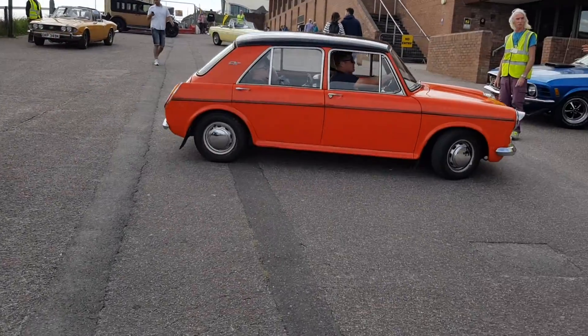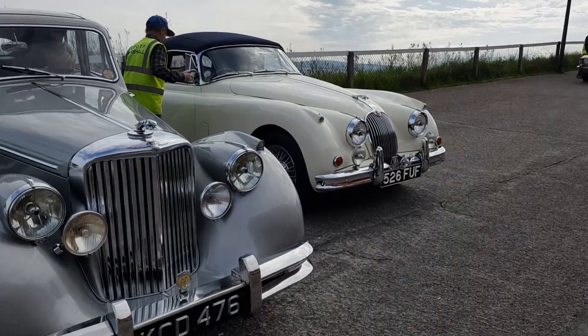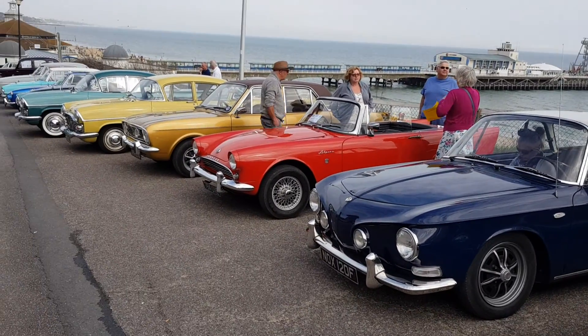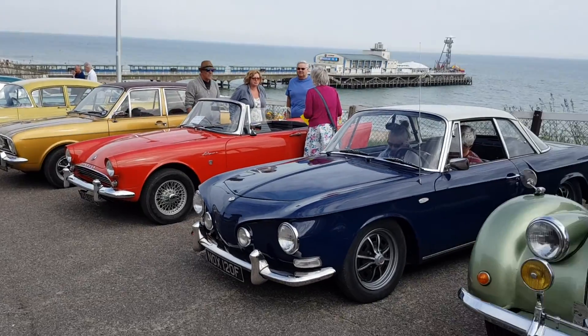My dad used to have one of those — Austin 1100s. He didn't get many of them, and my dad also had a Jag as well. It's not bad today, this show. Look at the old Sunbeam and the Cortina. There's some really nice cars here today.